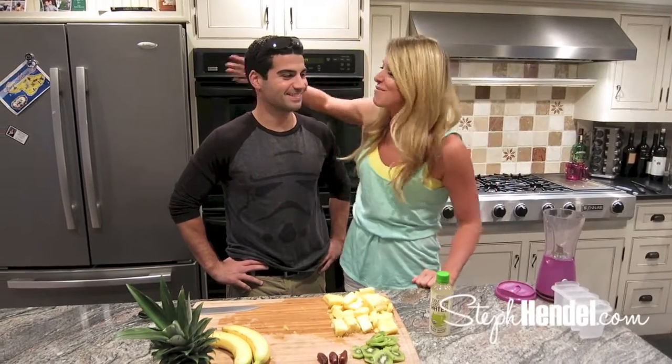Hey, I'm Steph from stephendel.com, and today I'm here with my buddy Mikey. He's going to be my sous chef for the day. We're going to be making Island Kiss Popsicles.